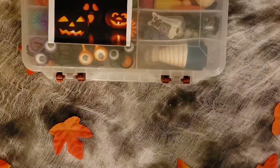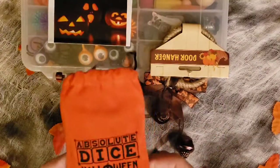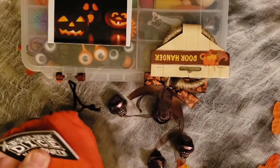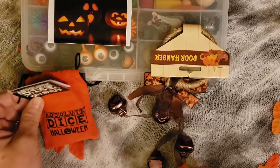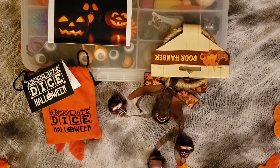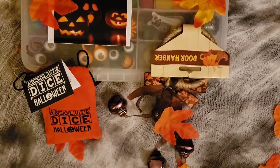Last but not least, I forgot to show you this cute little doorbell — it's got little bells on it. And I forgot to show you this Absolute Dice Halloween game — it's really cute. We like to keep it with our Halloween stuff so we always know where it is. It's just so much fun going through and finding different things. Nothing has to be the same and everything is just fun and exciting.